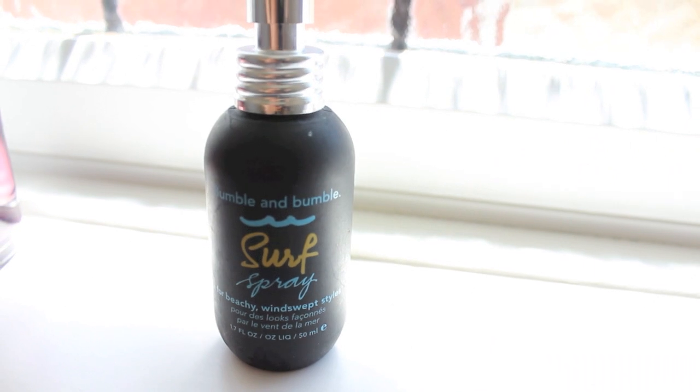The final product is the Bumble and Bumble Surf Spray - I actually have the bigger one but I picked up the little travel size. Some people say it can make your hair go a bit crunchy, but as long as you're sparing with it and use it on dry hair rather than wet hair it's fine. I just curl random places and then scrunch it up and it goes really big and volumized. I love that it comes in a travel size so you can test it before buying the full product - about eight to ten pounds from Boots or Space NK.